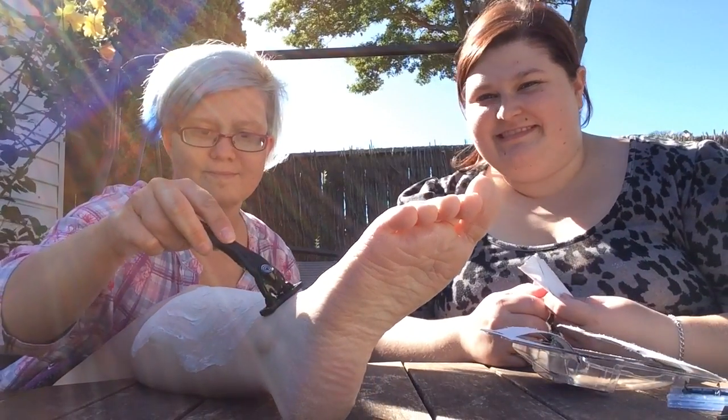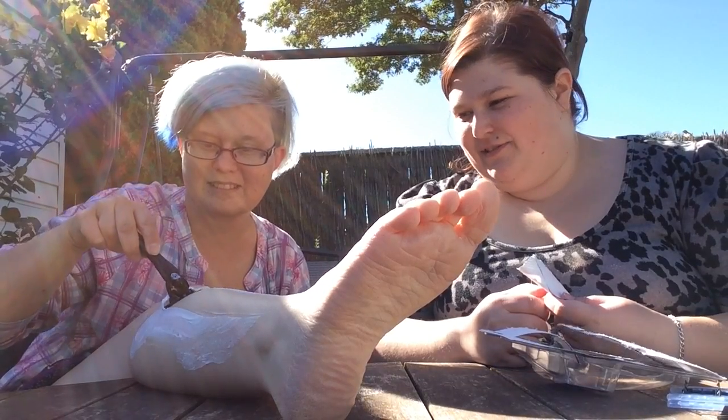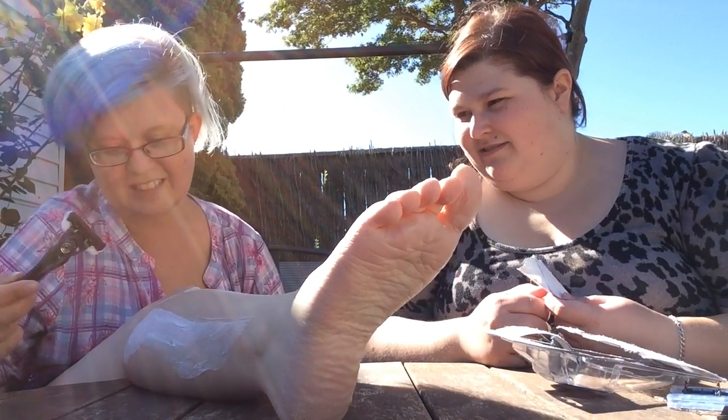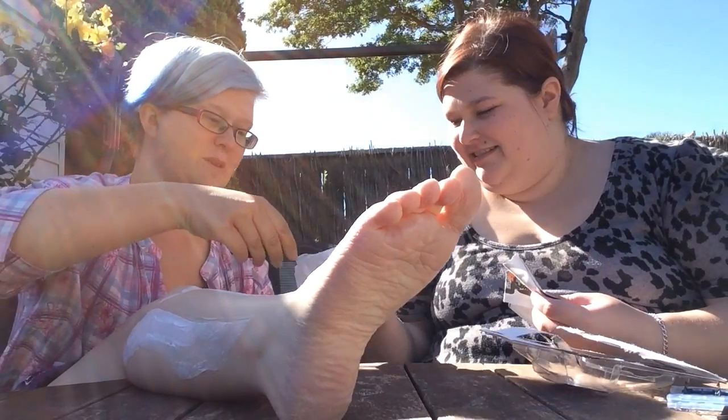I will let you shave your own legs because you'll know the pressure to use. I do it quite hard. How does it feel compared to a normal girl's razor? It doesn't hurt. Does a girl's razor normally hurt? Mine does, but maybe it's the way I do it.